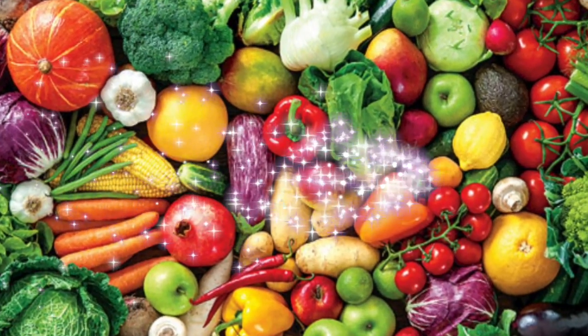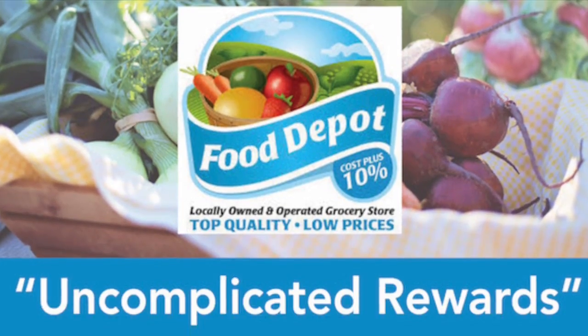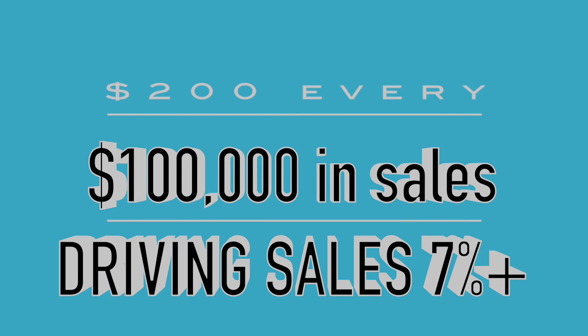Imagine your own short-term, stand-alone, cost-effective, customized loyalty reward program that has proven to drive sales in a multifaceted manner — all for a low cost of $200 every $100,000 in sales.